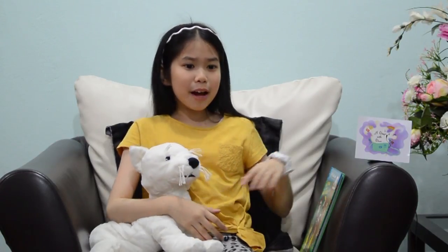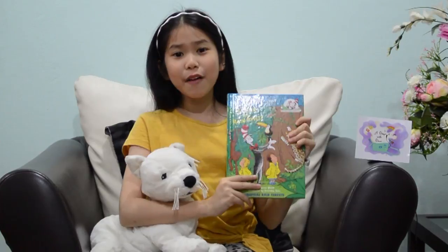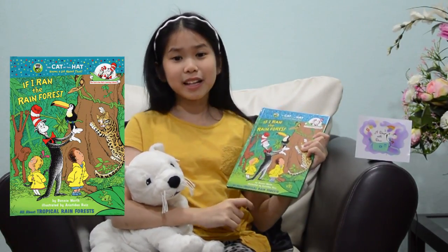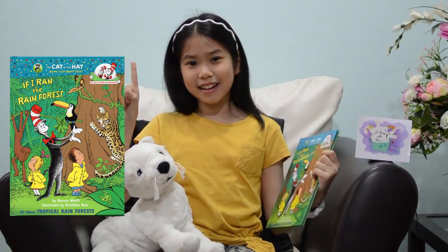Today, my new pet Snow will accompany me while I read my newest book, If I Ran the Rainforest. He says he used to live there. So let's read to find out. Let's get started.